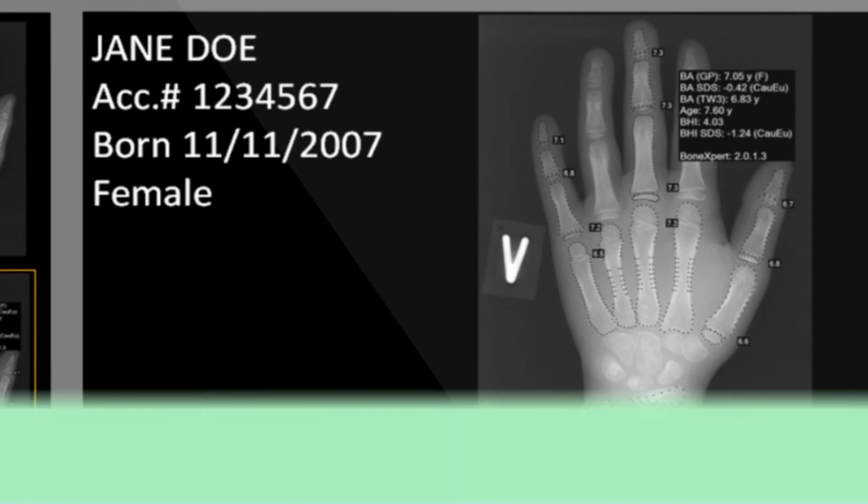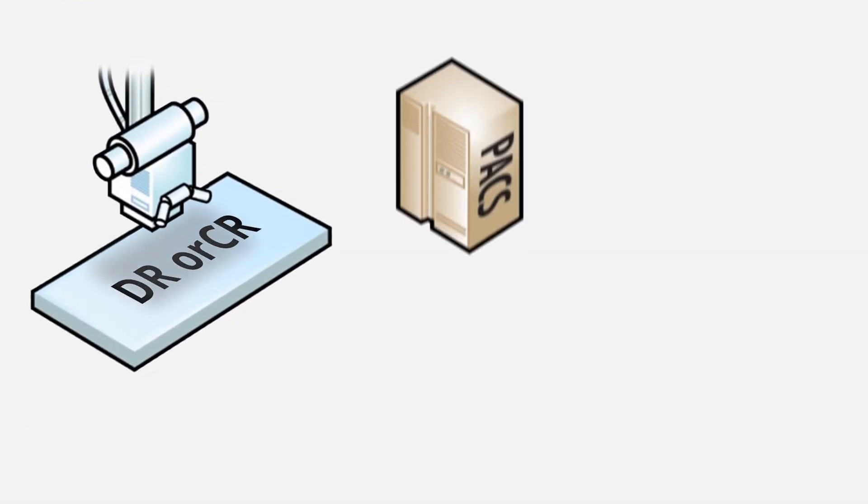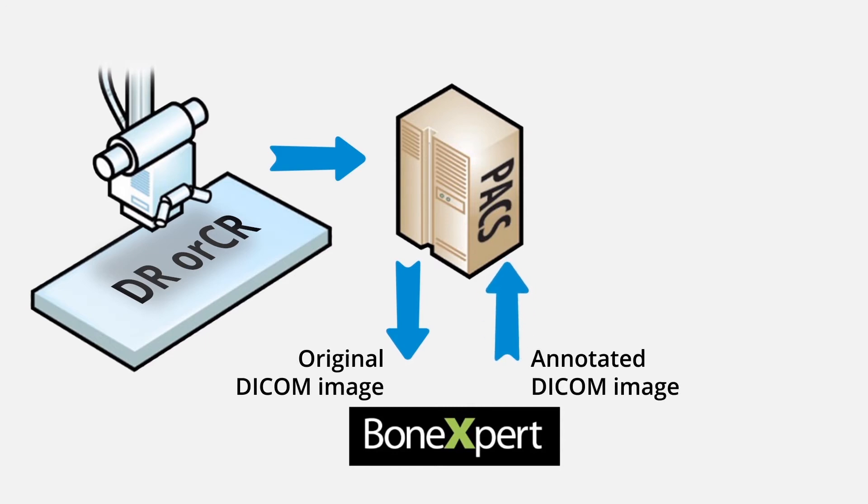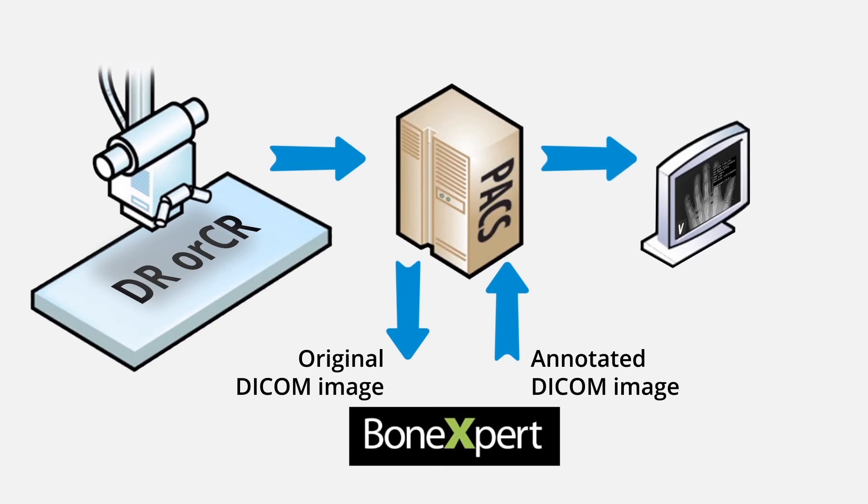The architecture is simple and vendor-neutral. With one click, you push the image to BoneXpert, which analyzes the image in a few seconds. The result is stored in your PACS and is immediately available to the radiologist and to the clinician.